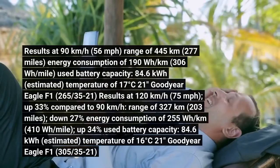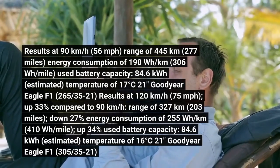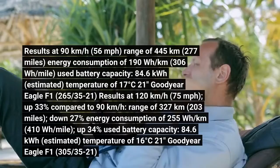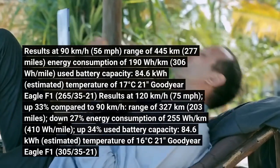Results at 120 km per hour (75 mph), up 33% compared to 90 km per hour: range of 327 km (203 miles), down 27%.